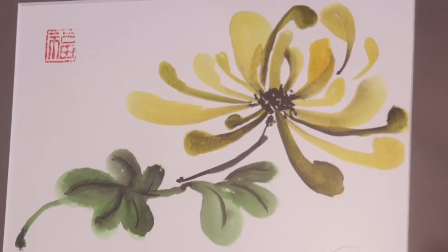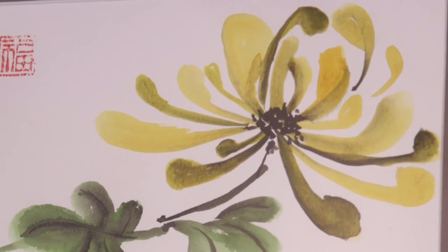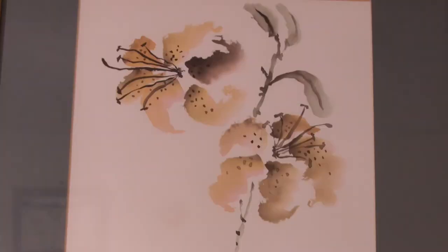All of the pieces of sumi-e feature flowers — is that traditional? It is quite traditional. I do other work as well, but fortunately for myself those pieces have sold, so I can't show them to you for that reason.